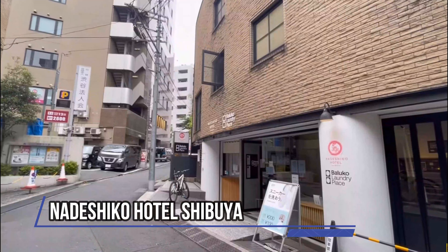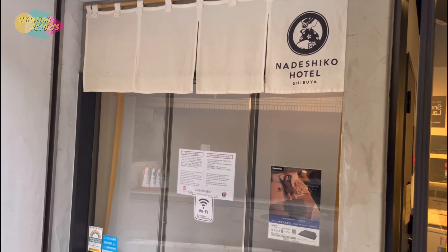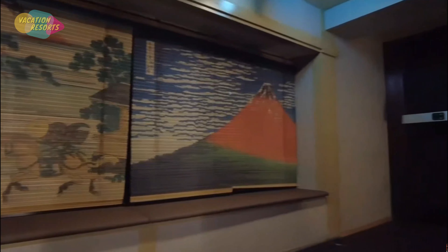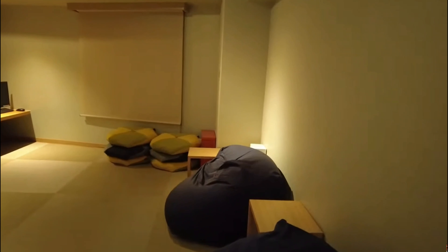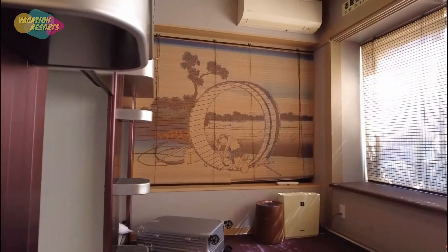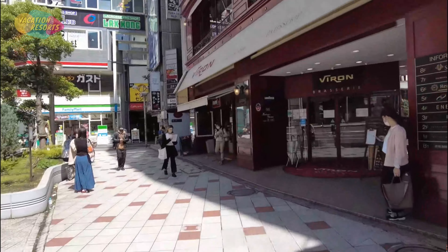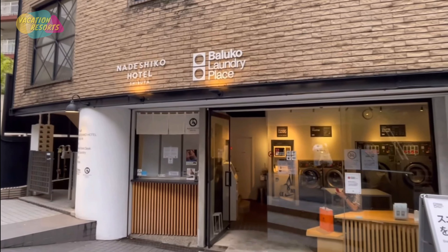As a female-only capsule hotel, Nadashiko Hotel Shibuya is a great choice for lone travelers or those seeking a little extra security while away from home. This capsule hotel is a little bigger than the norm and has air conditioning and a wardrobe in each pod. If you want to unwind without feeling cramped inside your personal pod, there is also a shared hot tub. Nadashiko Hotel Shibuya is close to several of Japan's most popular tourist destinations, including Shibuya Mark City, Nabeshima Shoto Park, and Konnogi Hikawa Shrine.